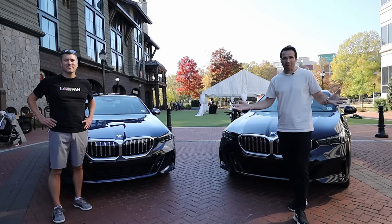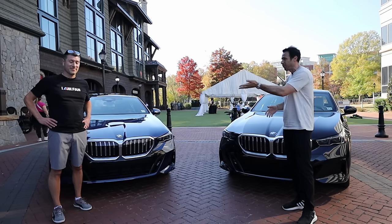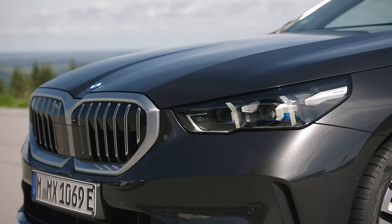Hey guys, welcome back to the BMW Blog YouTube channel and welcome to South Carolina. I'm actually here with Nate because today we're doing something very different. We're going to do a little comparison between the new i5 and the 530i.